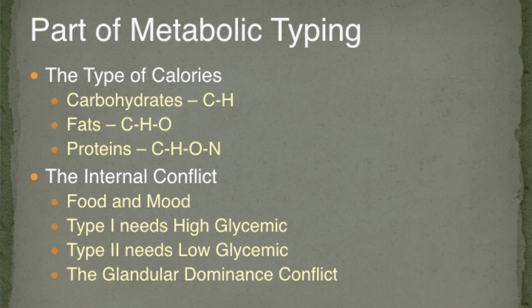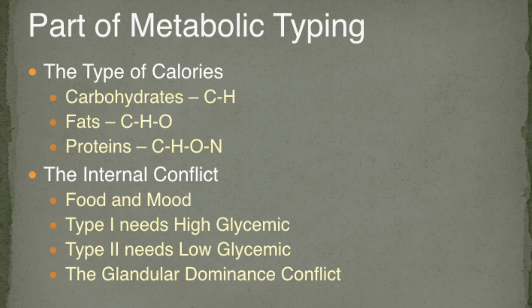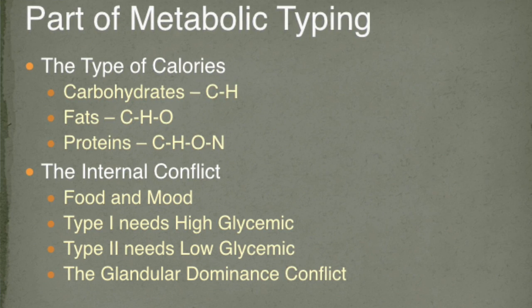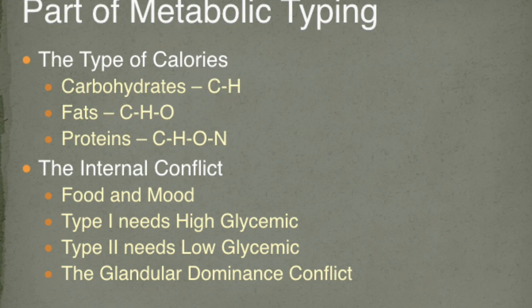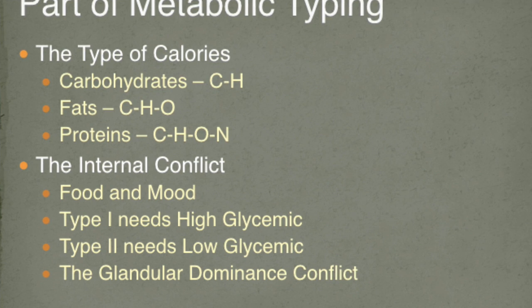Metabolic typing. The science of metabolic typing got its current shape in the late 80s, and it understands how your body will process foods — what type of calories, whether carbohydrates, fats, or proteins. Chemically: carbohydrate is carbon and hydrogen; fat is when you add oxygen — you get lipids; and if you add nitrogen, you're building proteins. There are internal conflicts that develop because of the genetic adaptation of your ancestors.